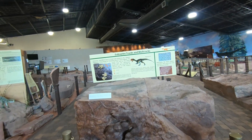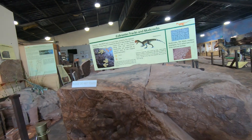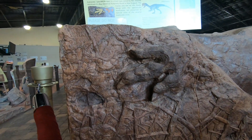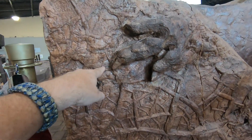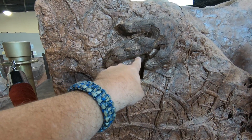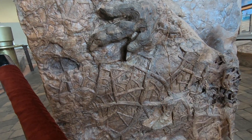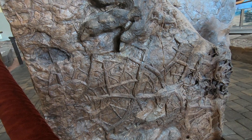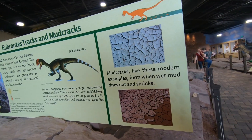This is an Eubrantes track, and they think it was made by something similar to a Dilophosaurus. What's amazing — not just for paleontologists but for geologists — is the preservation of this track as well as the mud cracks around it. We can actually see the nail impressions of the dinosaur in the mud and the knuckle joints going through there as well. It's a spectacularly preserved track.